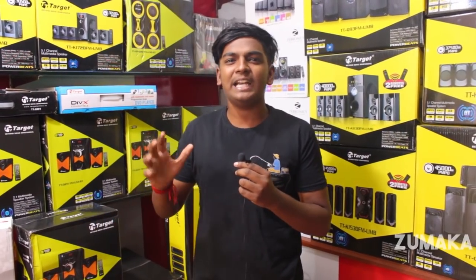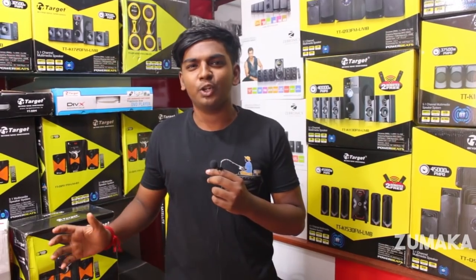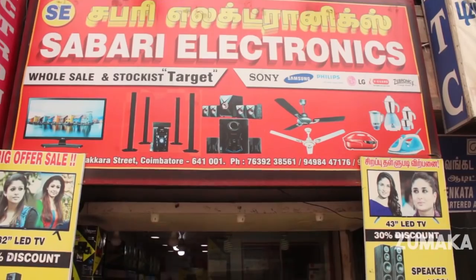Hello friends, welcome to Zoomaka. You can tell us where to go. I'll tell you what to do — just visit and take a seat.